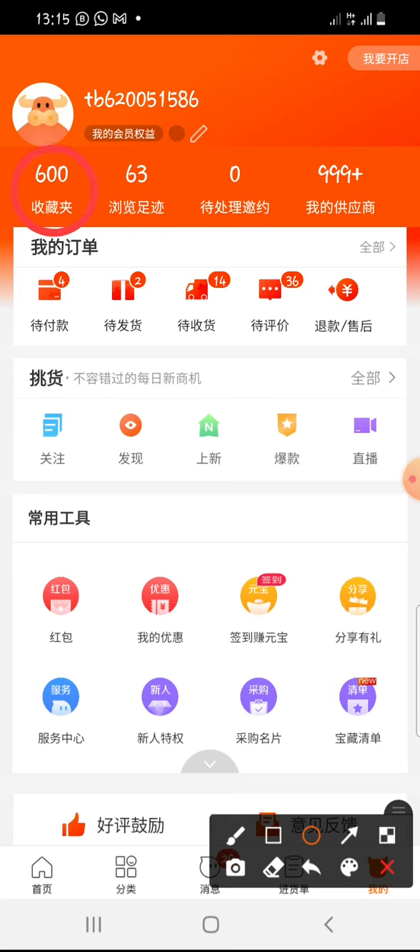This 600 — these are orders you've clicked on. This 63, this zero, this 999 plus — the 999 plus are all the orders you've ever placed on this platform since you joined, all of them. The 600 are the recent things you clicked but didn't buy. The 63 are recent things you clicked, maybe just checked out but didn't buy.